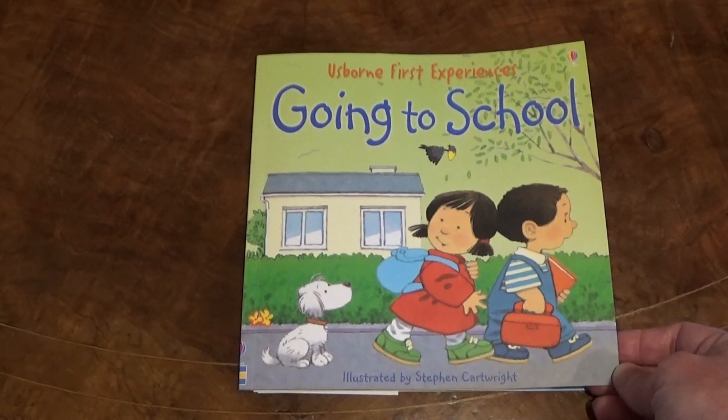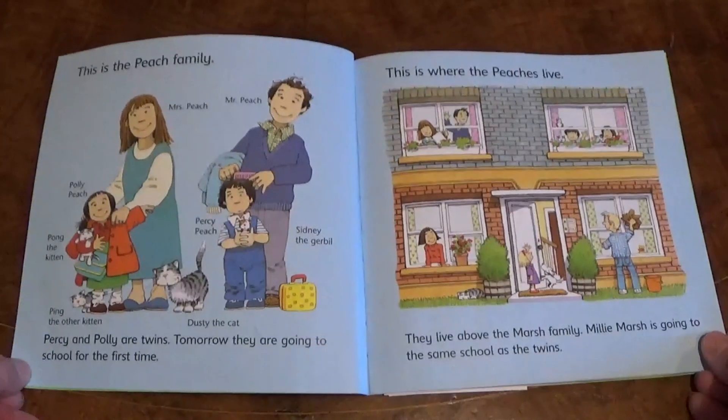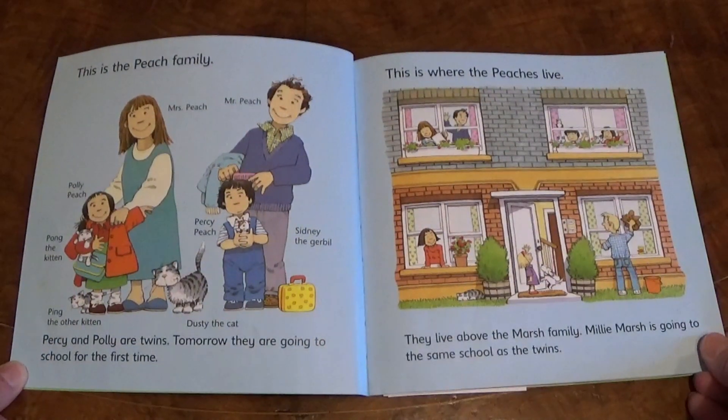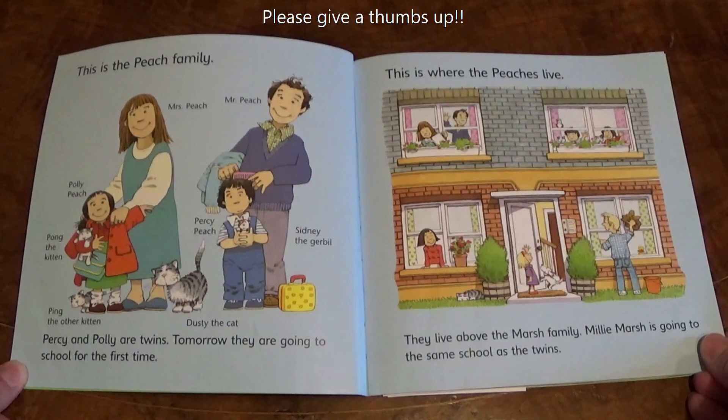Today let's read Going to School from Usborne First Experiences. This is the Peach family. Percy and Polly are twins. Tomorrow they are going to school for the first time.